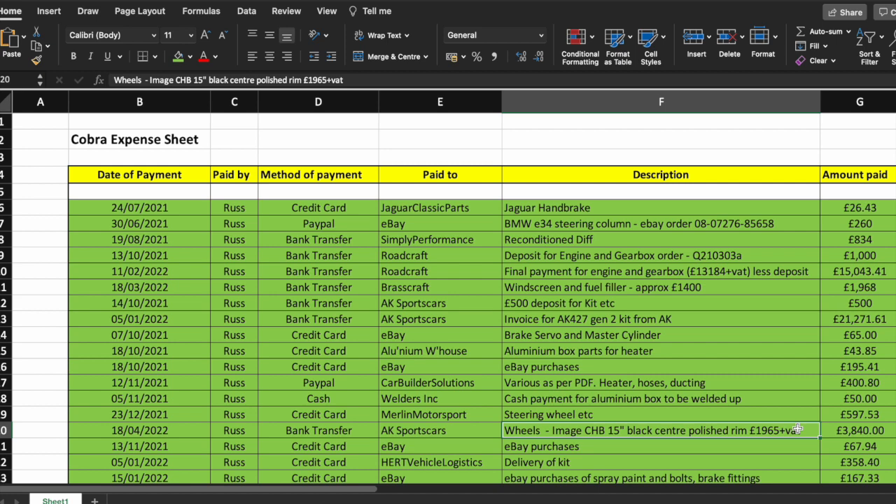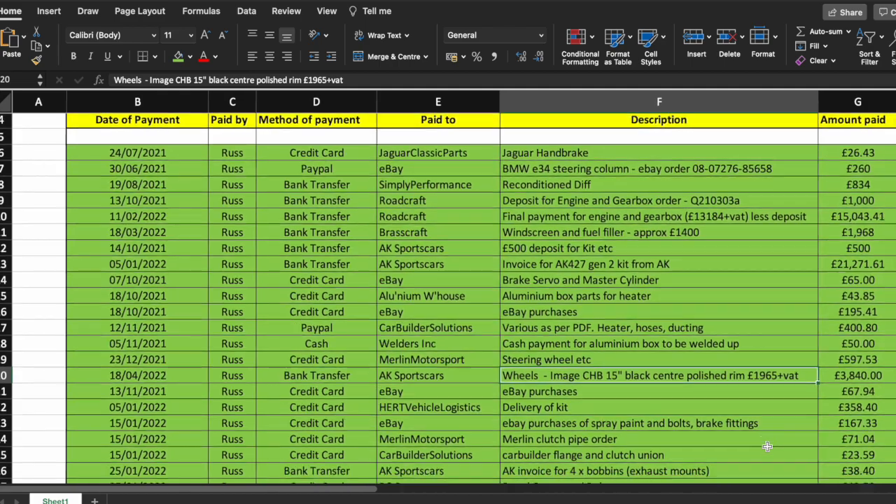Wheels are on big back order — £3,840 with a 16-week wait time. Get your order in early if you haven't got any cheap build wheels, which I didn't have and didn't need. The wheels arrived just in time when I wanted to start wheeling the car in and out. If you want to do that sooner, get your wheels ordered early.